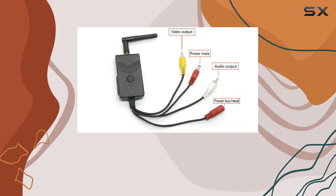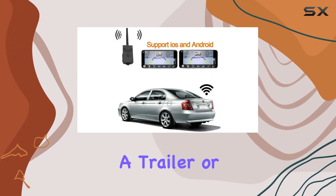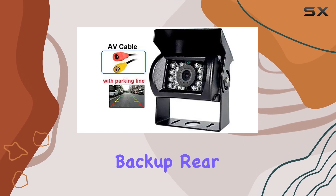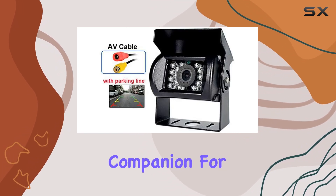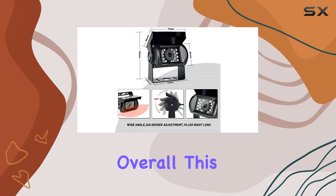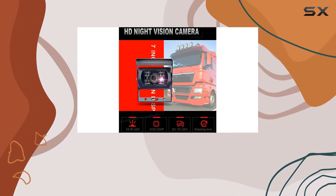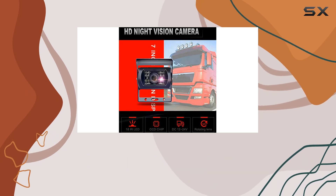Whether you're backing up your truck, maneuvering a trailer, or navigating tight spaces with your pickup, the Wishring 903S Wi-Fi Car Backup Rear View Camera is a reliable companion for your journey. Overall, this camera system ticks all the boxes for those seeking a reliable, easy-to-use, and feature-packed backup solution for their vehicles.